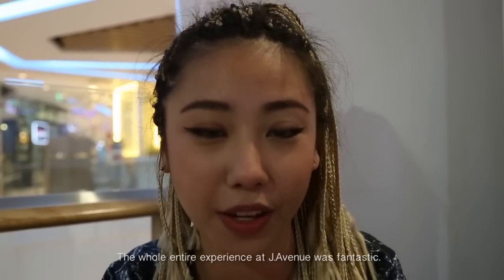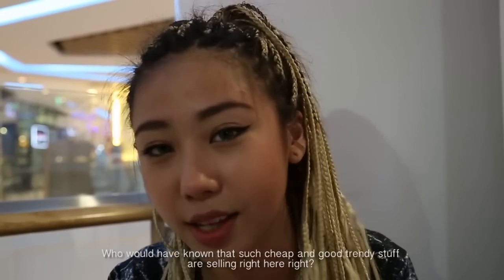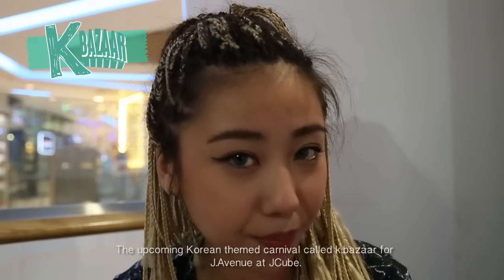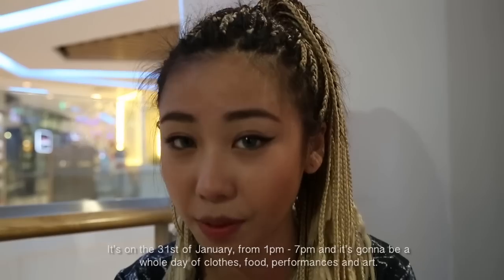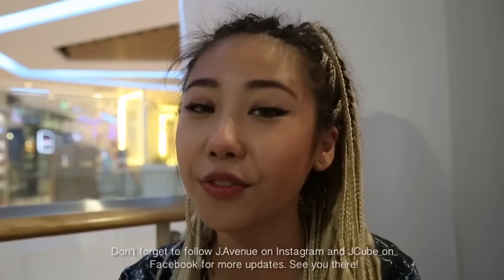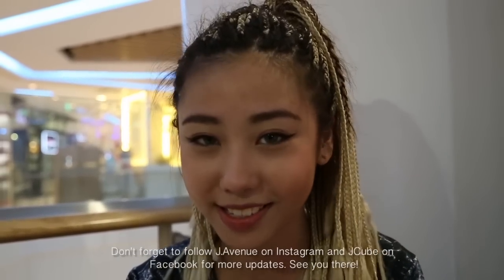What I experienced at J Avenue was fantastic. Who would have known such cheap and good trending styles were right here? And what we're most excited about is the upcoming Korean theme carnival called K Bazaar for J Avenue at J-Cube. It's on the 31st of January, 1pm to 7pm. It's going to be a whole day of clothes, food, performances and art. Don't forget to follow J Avenue on Instagram and J-Cube on Facebook for more. See you there!